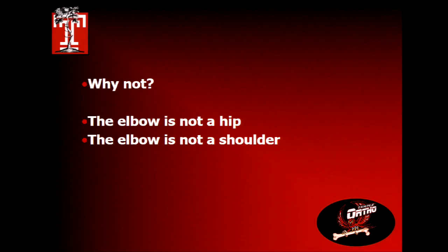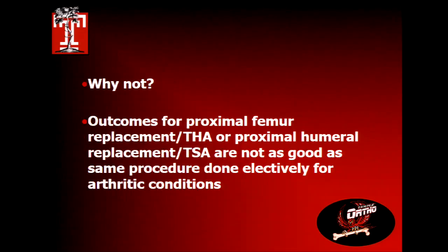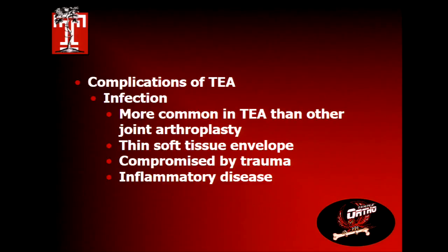Why shouldn't we do total elbow? The elbow is not a hip and it's not a shoulder, so it doesn't respond the same way to primary prosthetic replacement. If you look at the data for proximal femoral replacement or total hip for fracture, the outcomes are not as good as for primary treatment of osteoarthritis — owing to the soft tissue trauma that you rely on when you put a prosthesis in.